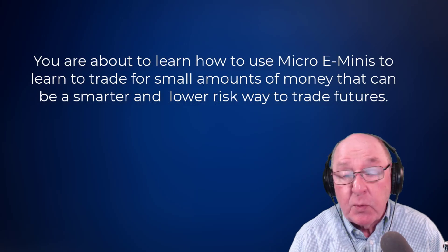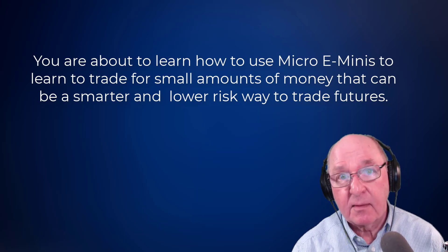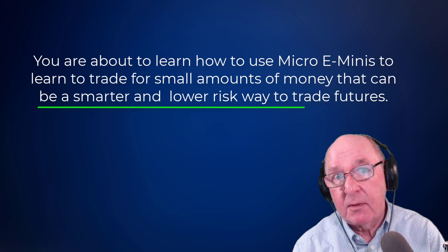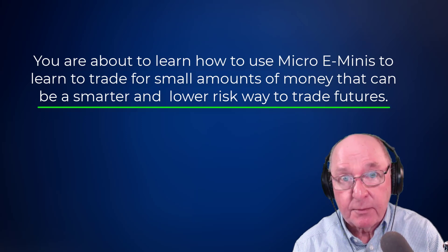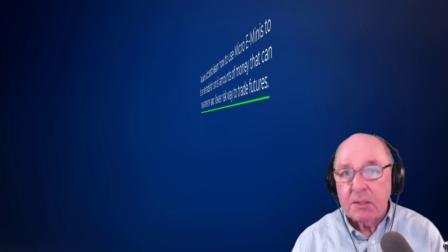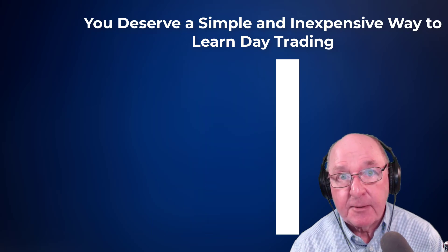I'm going to do and say some things today that you're going to see in some live trades right here and right now that you probably have never heard before by people who are trying to teach you to learn to trade futures. It shouldn't be expensive and complicated, and that's why I started a channel here.